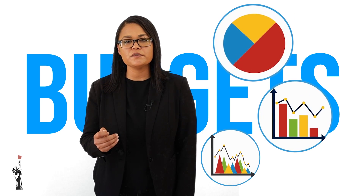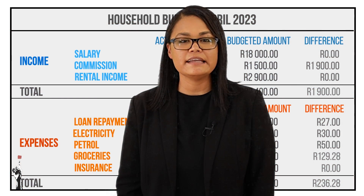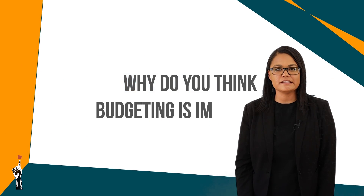Unfortunately there are many who don't see the use of having a budget and therefore later on they end up in financial trouble. This is why you are learning about budgets early in life so that you can make good financial decisions one day. So why do you think that budgeting is important?